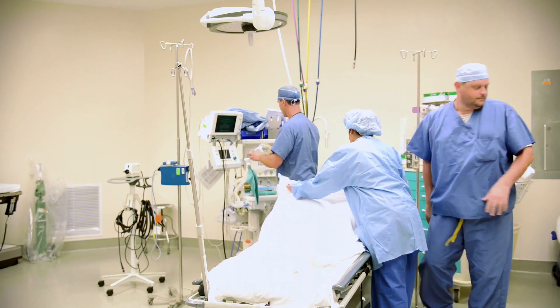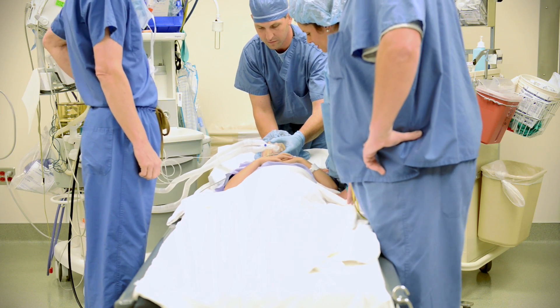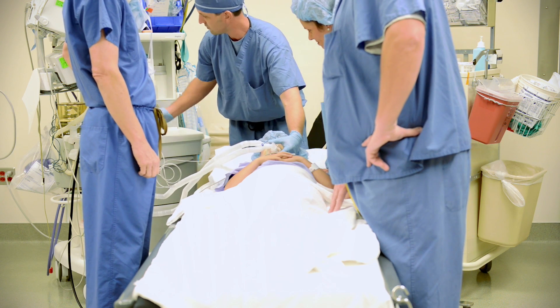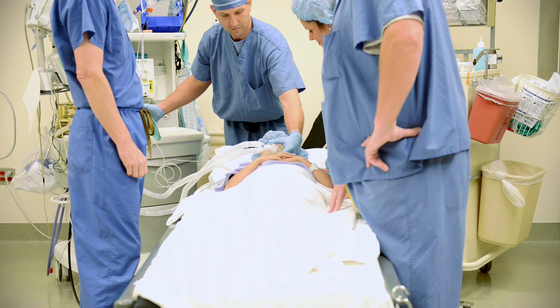After that, the procedure takes place — I'm the one doing that — and then we wake the child up. Once the child is awake, we go to recovery, and that's when I will meet the parents in the step-down recovery in a private room.